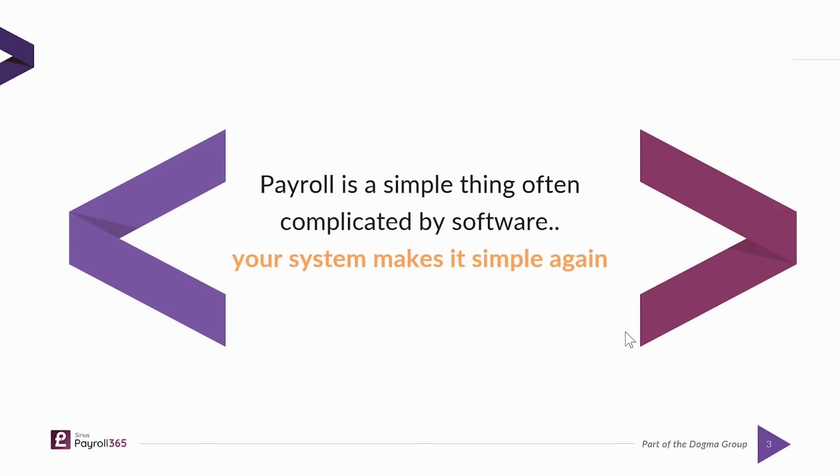This is a quote from one of our clients: 'Payroll is a simple thing, often complicated by software, and your system makes it simple again.' This is a really nice quote because this is essentially what we tried to do from the outset — take sometimes a heavy, complex, process-laden administration burden and make it simple.